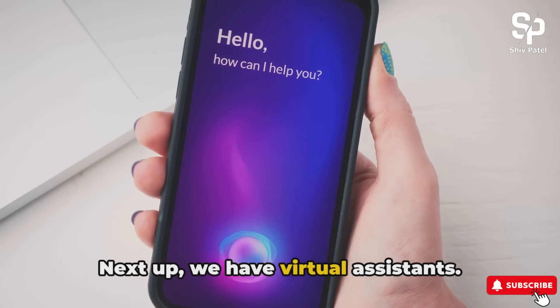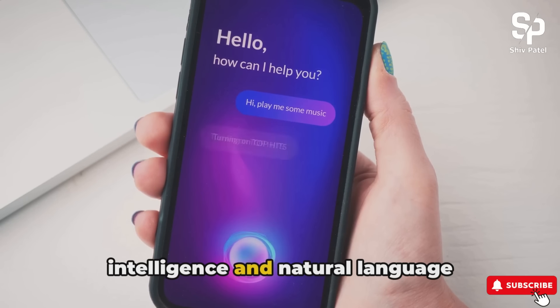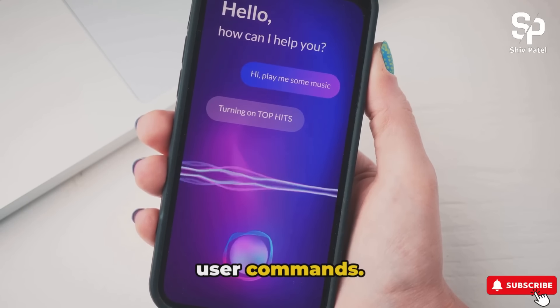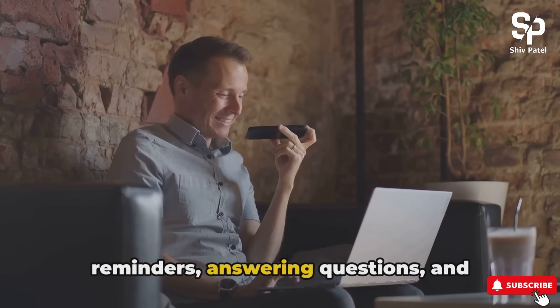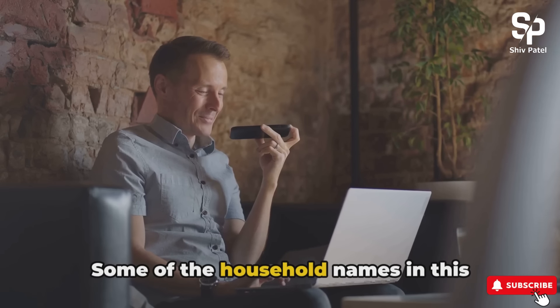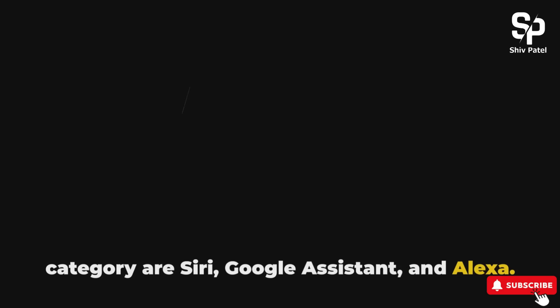Next up, we have virtual assistants. These computer programs use artificial intelligence and natural language processing to understand and respond to user commands. They help with tasks like setting reminders, answering questions, and controlling smart devices for user convenience. Some of the household names in this category are Siri, Google Assistant, and Alexa.